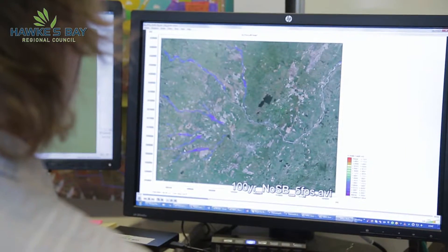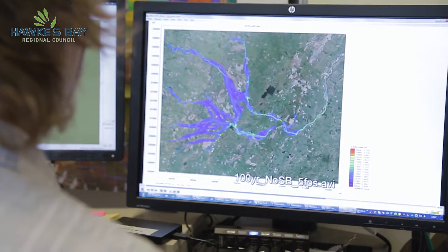I've been with the Council for 20 years now, and my specialist role is creating computer models of our river systems in order to examine how flooding affects us now and in the future.